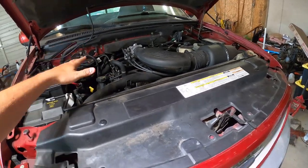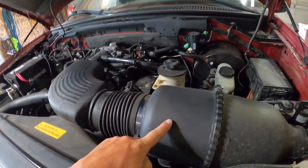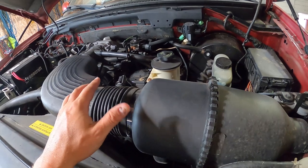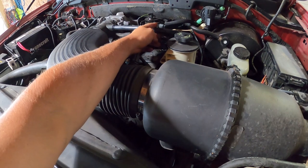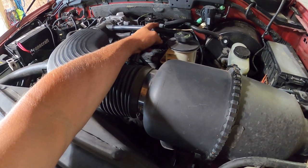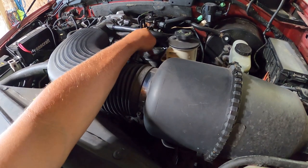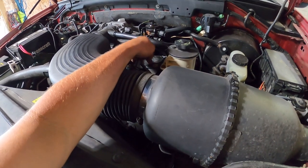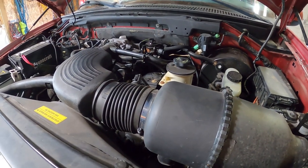The driver's side is difficult — you have to remove the air intake to make extra room, some lines, what I'd call regurgitation lines rather than vacuum lines, the power steering reservoir bracket, and then the fuel rail has to be unbolted.